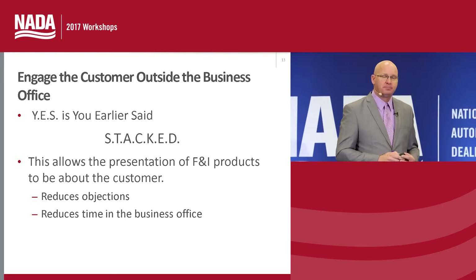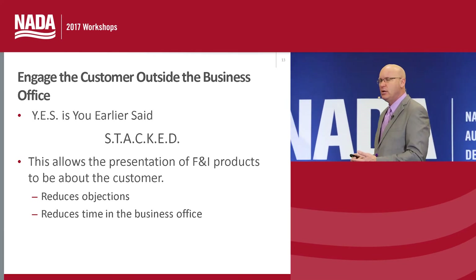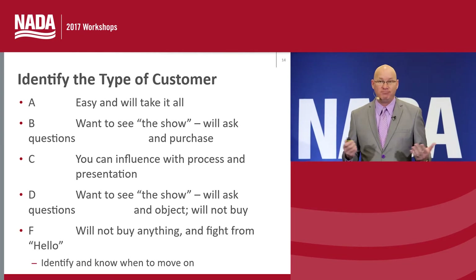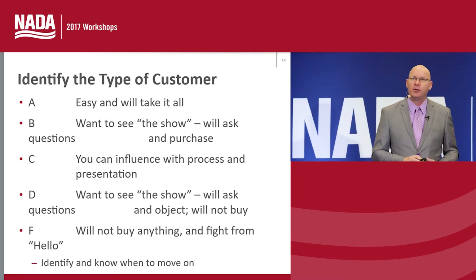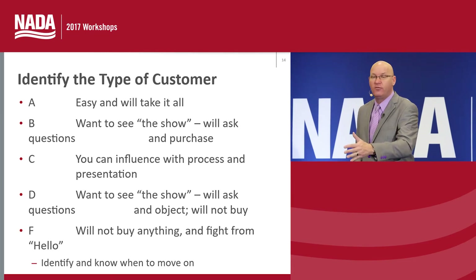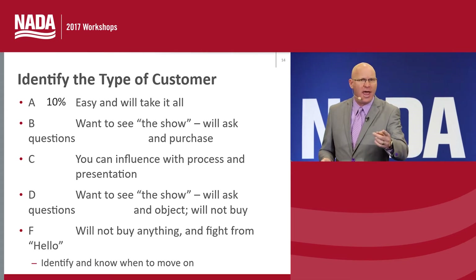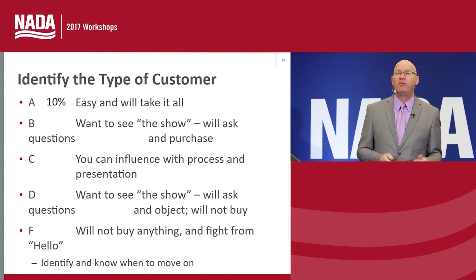Another important piece: let's identify who the customers are — this is simple psychology. We can break our customers roughly into five segments. 10% of our customers are the A customer — they walk in happy, excited, and regardless of what you offer, they're probably going to buy it. You barely need to do much of a presentation. They walk in asking, 'Do you have that service contract? I want some of that GAP.' 10% of customers are the A.